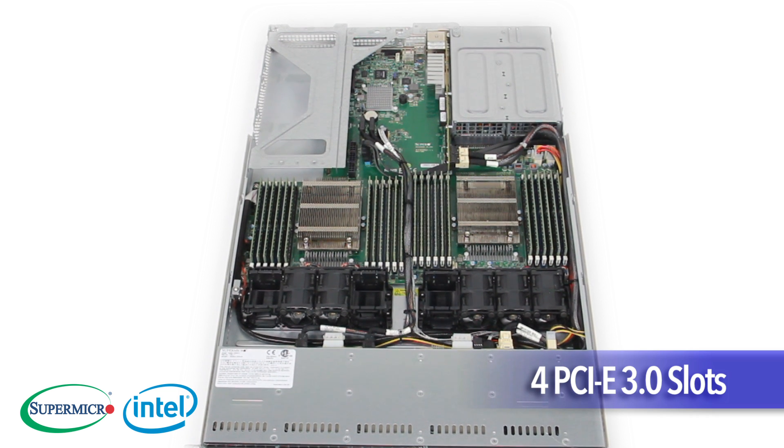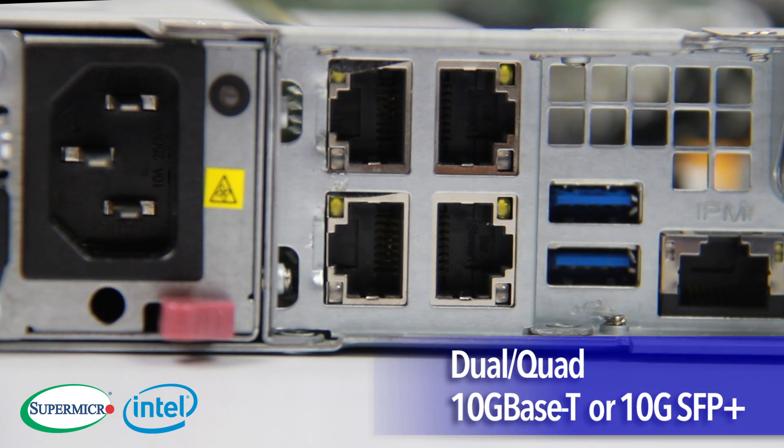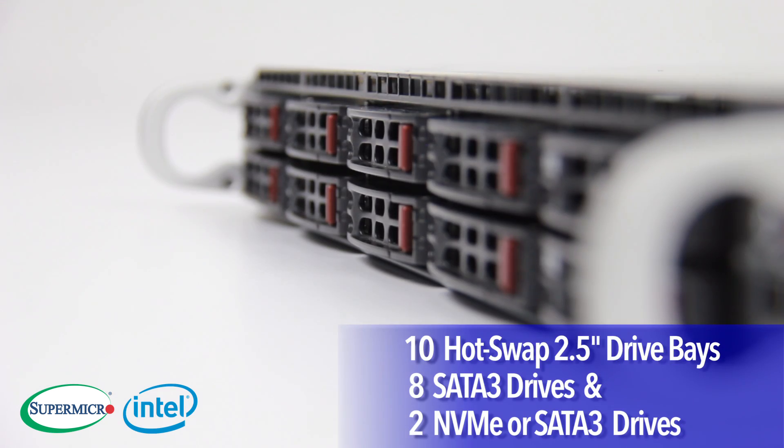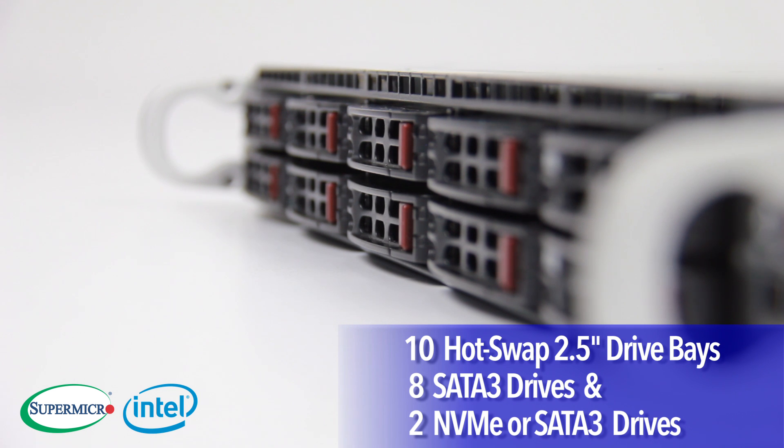It also includes 4 PCIe 3.0 slots, dual or quad 10G Base-T or 10G SFP Plus, and 10 hot-swap 2.5-inch drive bays that support 8 SATA 3 drives and 2 NVMe or 2 SATA 3 drives.